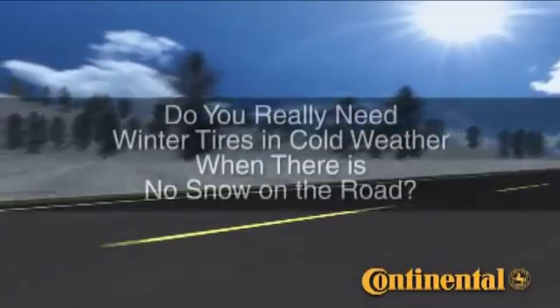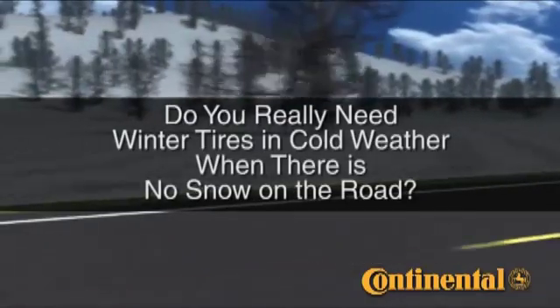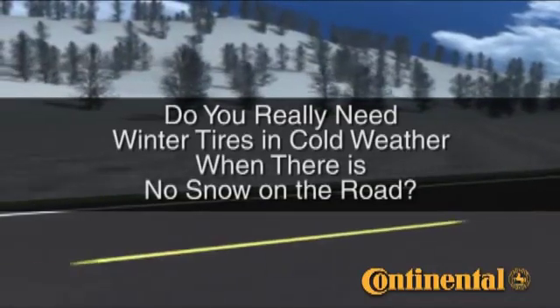The questions are out there. Do you need winter tires in cold weather when there isn't snow on the road? Do summer or all-season tires really perform differently than winter tires at colder temperatures? Let's take a look.